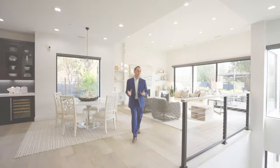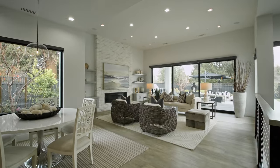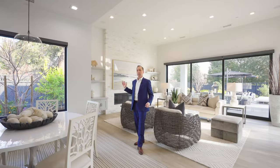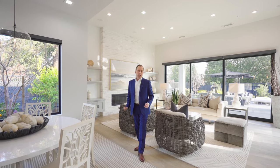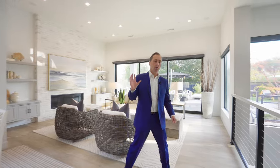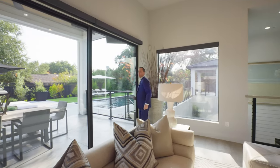We've got a beautiful family room with high ceilings and another fireplace that's very modern and pretty, with cabinetry on both sides. Over here we've got some very nice sliding glass doors which open to a wonderful outdoor covered lanai area.